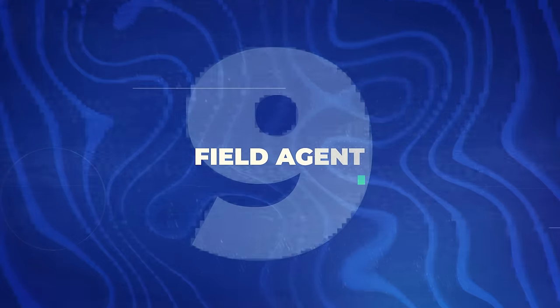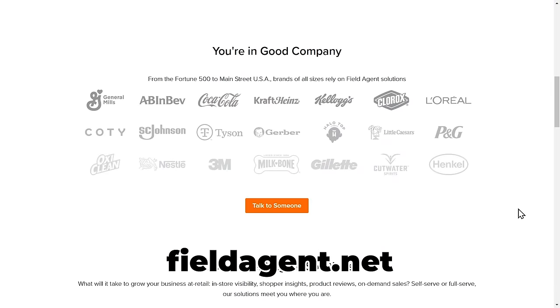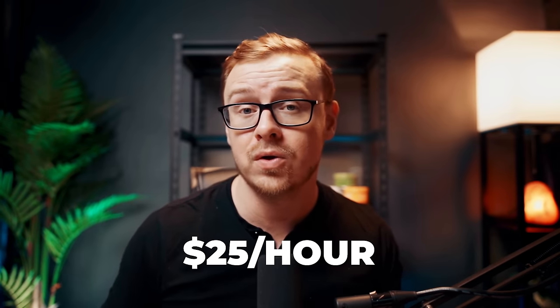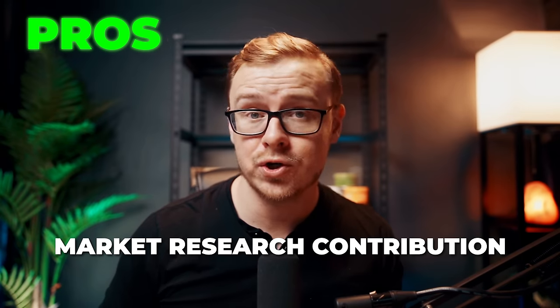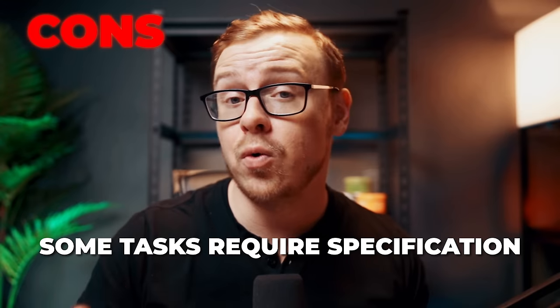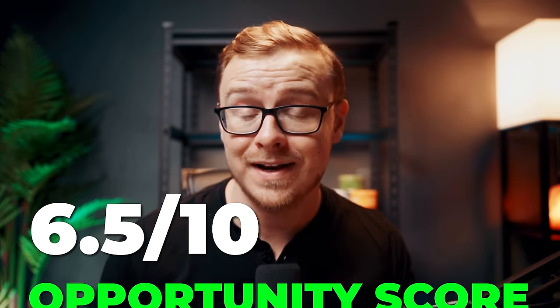Next is Field Agent, where you go to physical locations in your local area and answer questions about products. Typically these gigs pay between $3 and $10, meaning you'll usually make somewhere between $10 and $25 per hour. Pros: opportunity to earn money completing tasks in your local area, a flexible work schedule, and a chance to contribute to market research. Cons: earnings may vary depending on your location, some tasks require specific qualifications, and at first you typically won't be paid as well until you build up your reputation. I'm giving this one a 6.5 out of 10 opportunity score.